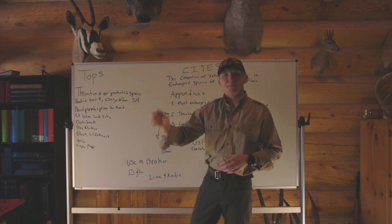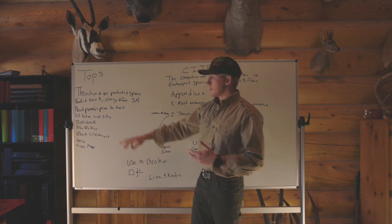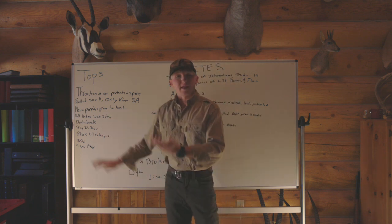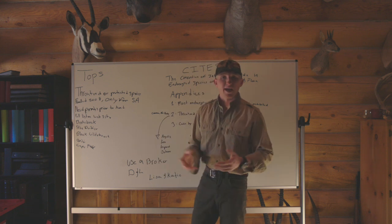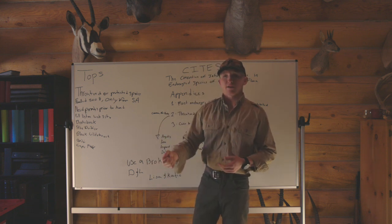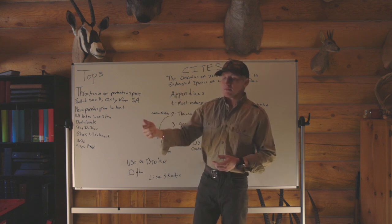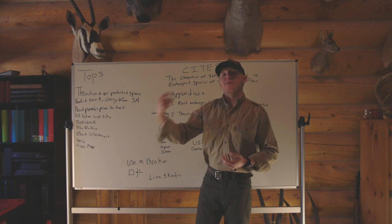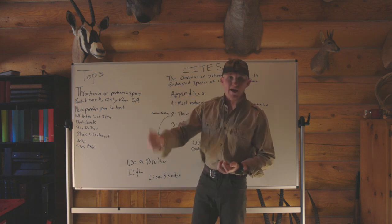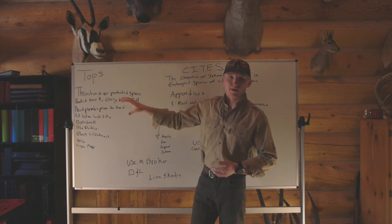I'm going to have the full list on the website and give you guys links. Just a few species on there would be the Bontebok, the Blue Duiker, the Black Wildebeest, the Oribi, the Cape Fox, and Elephant. It's key to know these things prior to going, because if you don't know, your outfitter might not be doing something correctly. Make sure you have these permits prior to arriving in South Africa and prior to going to field.